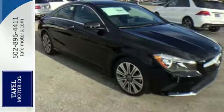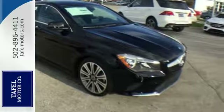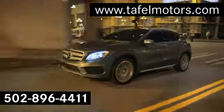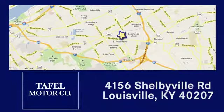A tangible dream. Make this CLA yours today. Visit us online at taffelmotors.com. Call or stop in at 4156 Shelbyville Road in Louisville. A memorable experience awaits.